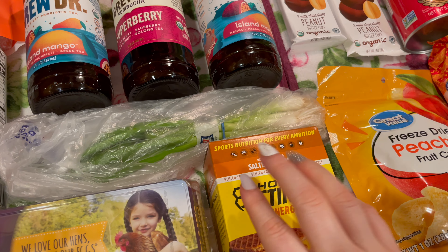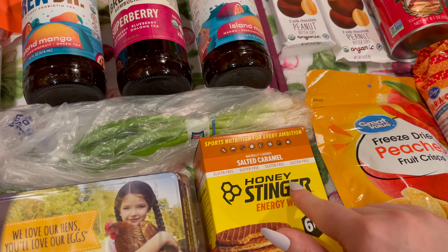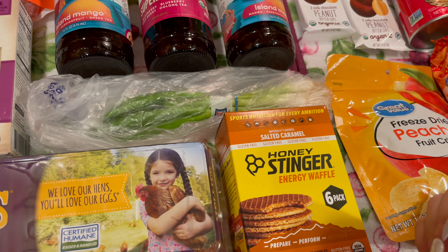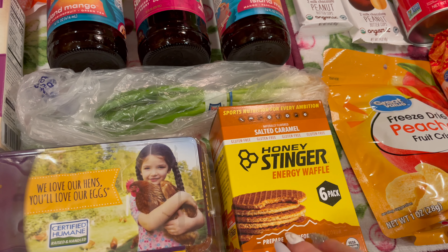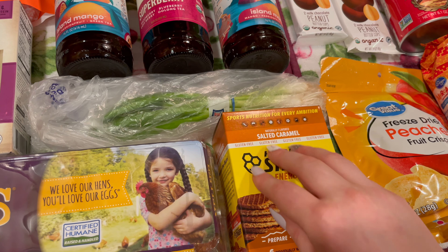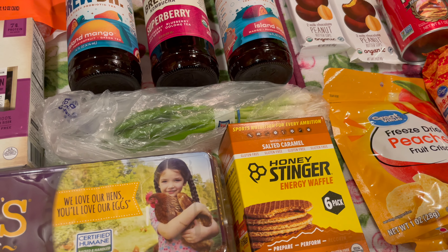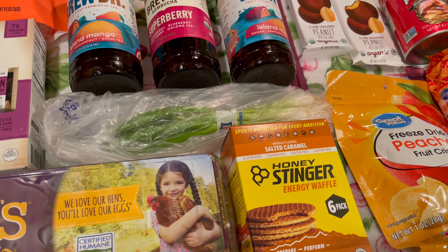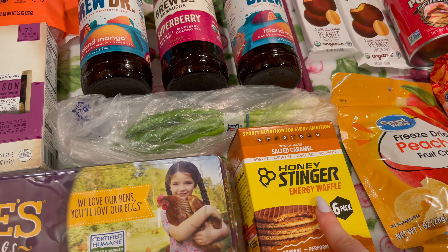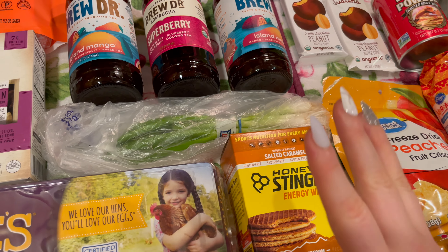I also got these salted caramel gluten-free Honey Stinger energy waffles. This is a six-pack. These are one of my favorite snacks to keep in my bag, just in case I get hungry at some point. During our trip we're going to be borrowing my parents' car to visit some other family members — it's going to be quite a drive, about five hours. I want to have these so we're not tempted to stop somewhere on the way and get a bunch of stuff I don't really want to eat.